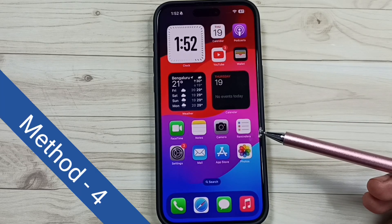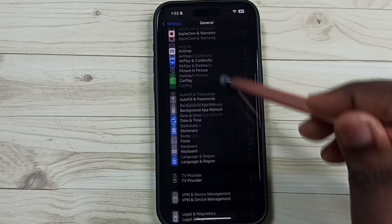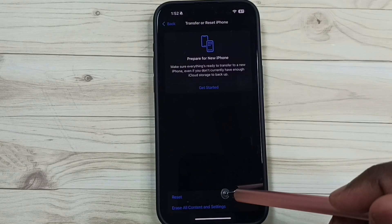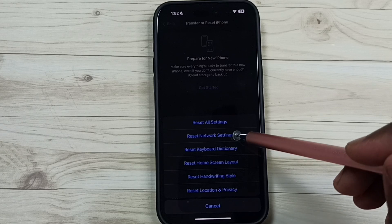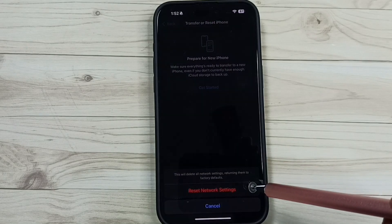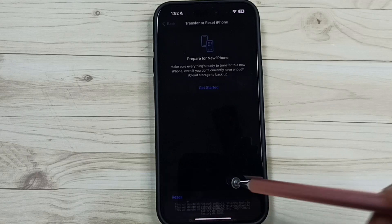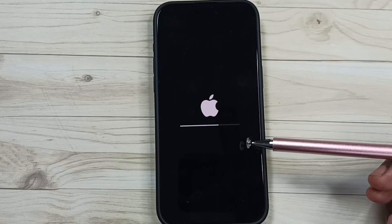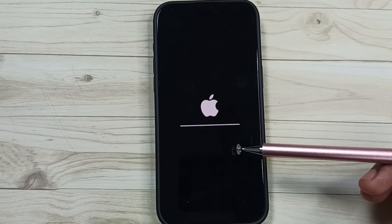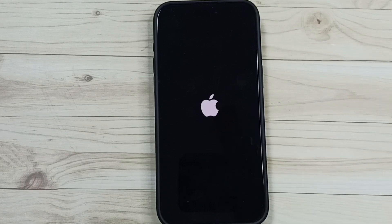Method 4: go to Settings, tap on the Settings icon, tap on General, scroll down, tap on Transfer or Reset iPhone, then tap on Reset, then tap on Reset Network Settings, then enter your screen lock password, then tap on Reset Network Settings. This reset operation is safe — it will not delete any data from your phone, including photos, contacts, videos, messages, or anything. It just resets only the network settings. After this reset operation, you can check Bluetooth, that should work.